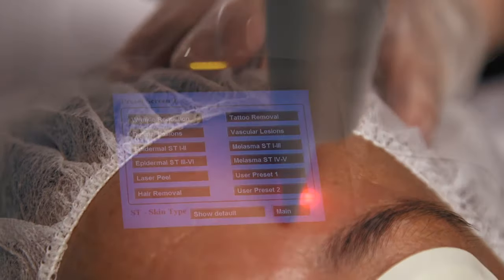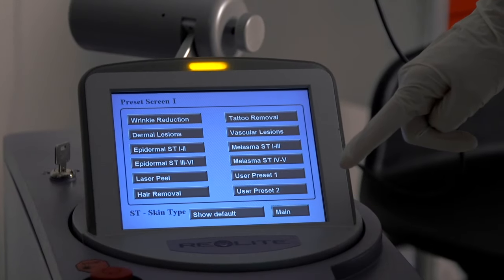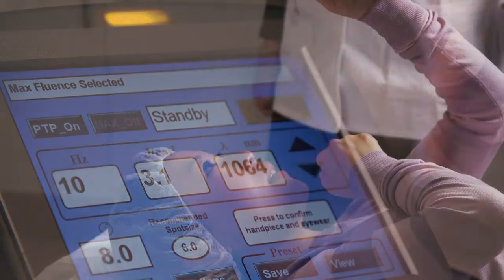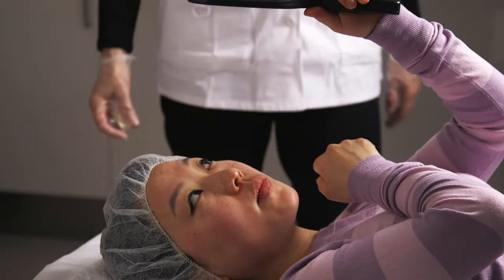Treatment applications include epidermal and dermal pigmented lesions, non-ablative skin resurfacing, wrinkle reduction, melasma, full-colour spectrum tattoo removal, and vascular lesion removal.